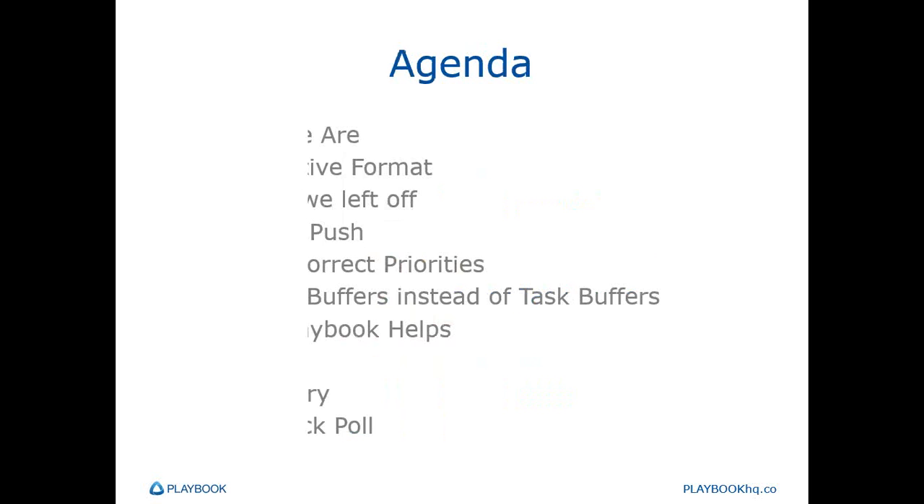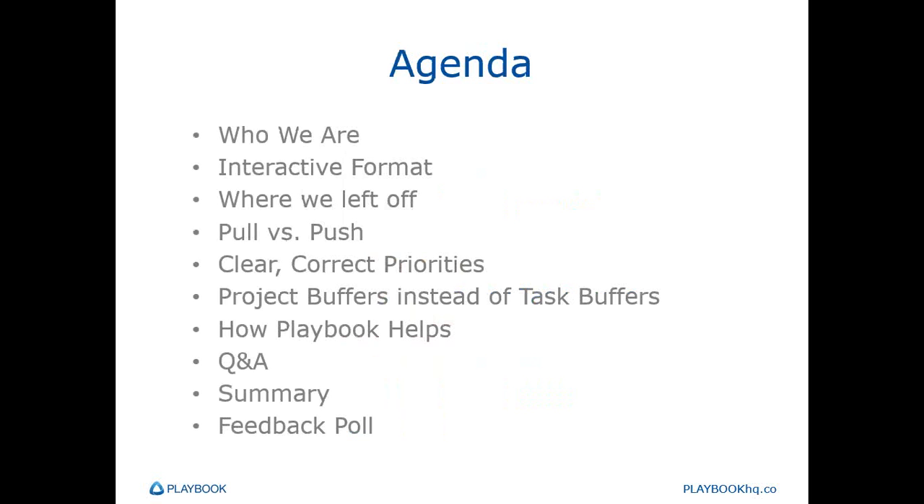In terms of agenda, I'm going to give you a brief introduction to Playbook the Company and then hand it over to Eric and Paul. Eric will be leading the discussion and Paul will offer support. Eric today is going to cover the interactive format of the webinar, where we left off from the last webinar, poll versus push at the system and resource level, clear correct priorities, project buffers instead of task buffers, how Playbook supports these principles, and then we'll have a Q&A session at the end. We'd also appreciate if you would answer a one-question poll at the very end of the webinar.